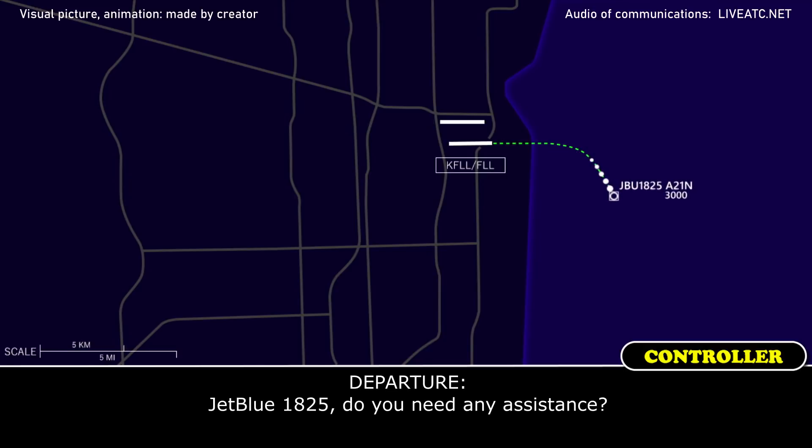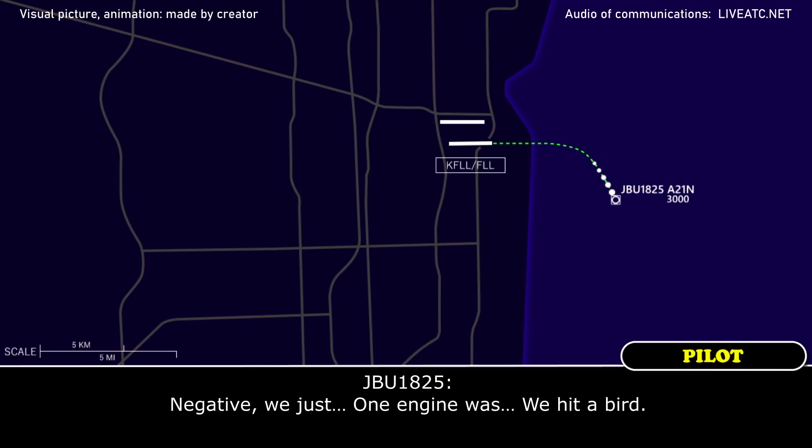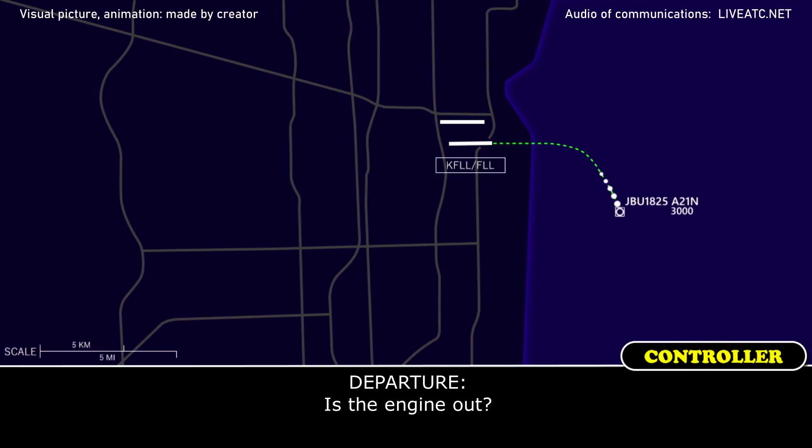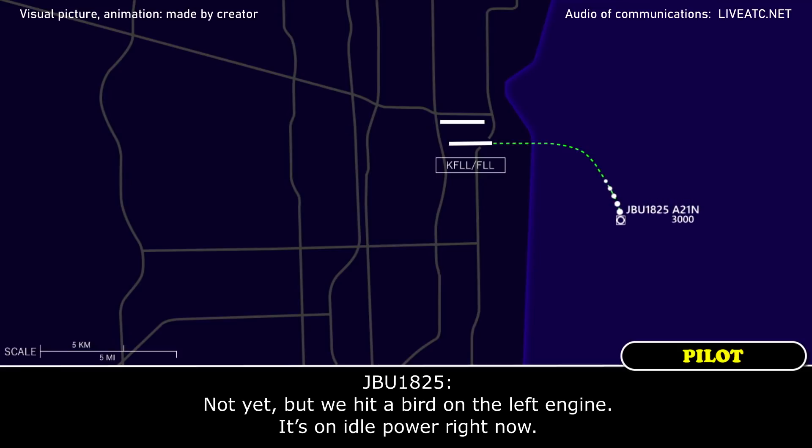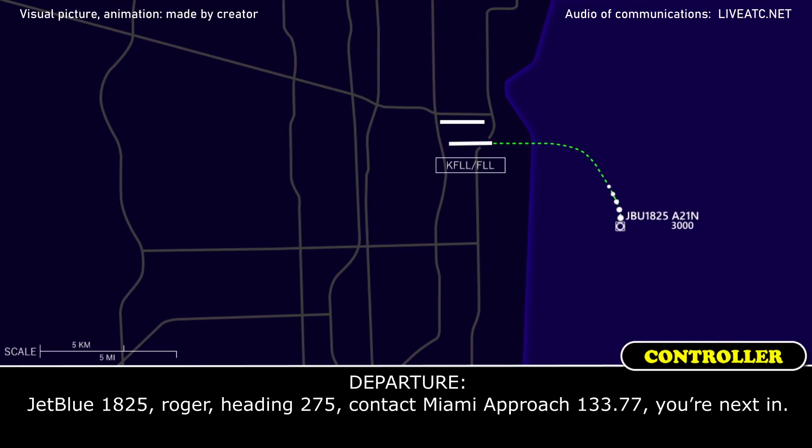JetBlue 1825, do you need any assistance? Negative — one engine, we heard a bird. Is the engine out? Not yet, but we hear a bird on the left engine, it's at idle power right now. JetBlue 1825, roger, heading 275, contact Miami approach 133.77, you're next in.